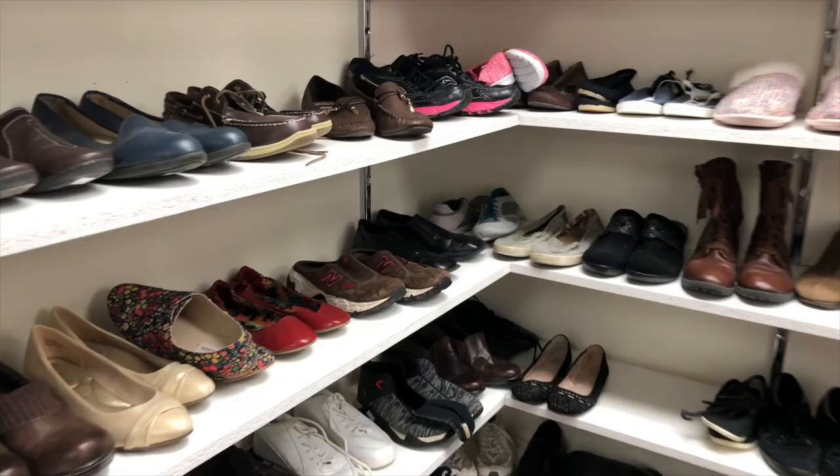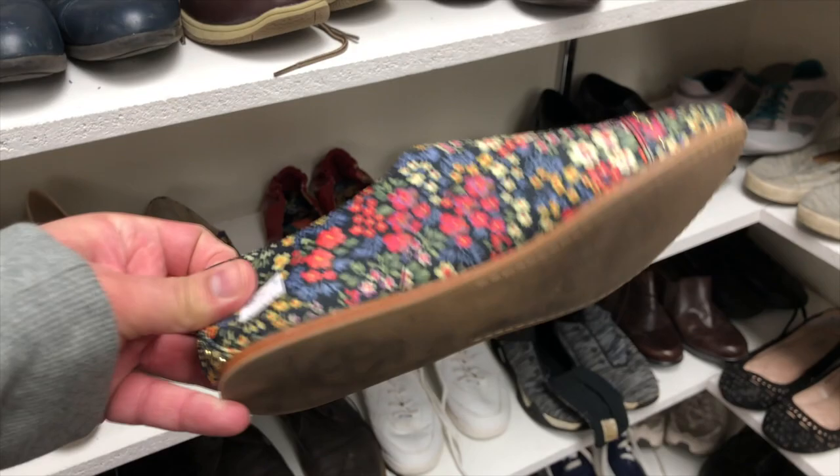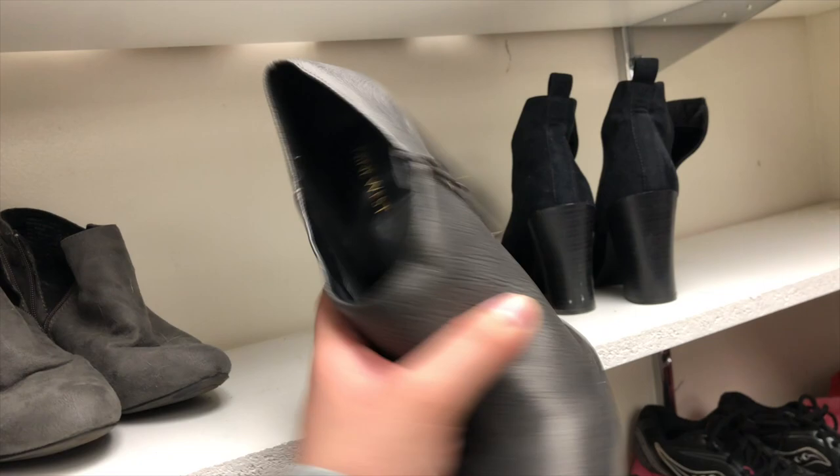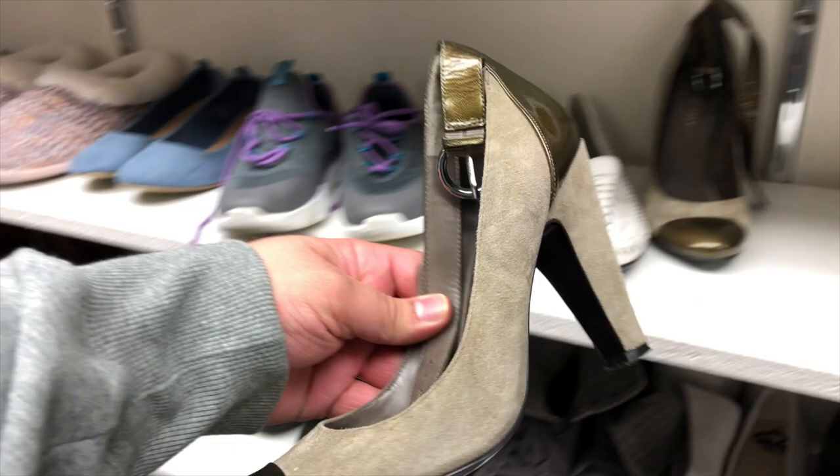Alright, so here we are in the thrift store. This particular thrift store had like a room of shoes — an interesting mix. There was this fun floral pattern but a little worn, from Steve Madden, running about $5 or $6.99. We also have these fun Nine West ankle booties which I was feeling — thinking maybe ankle booty season for a cute little lunch look. But I passed it up.